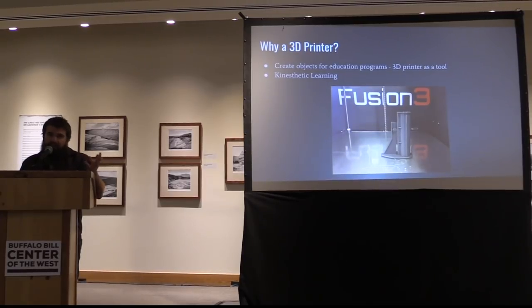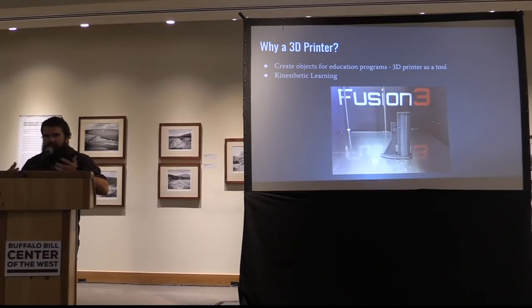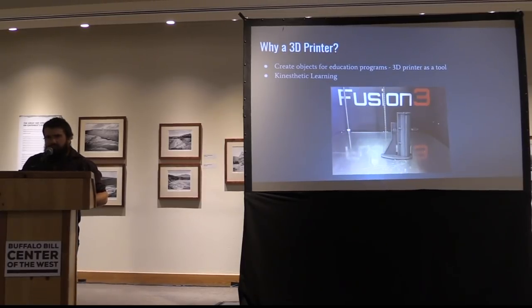We do have education firearms in the interpretation division — they're not in the museum collection, but people can physically handle them; they've been rendered incapable of firing in some manner. But it's still an object that you have to have physical control of even when the public is handling it. I was trying to think: could we create things that people could handle where we didn't have to be right there hovering on them? We could give five, six, or ten of these different things to a school group or a public gathering and they could actually interact with it a little more personally, instead of us having to maintain control of it all the time.